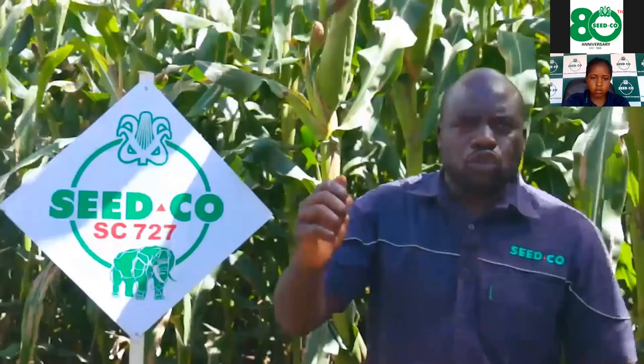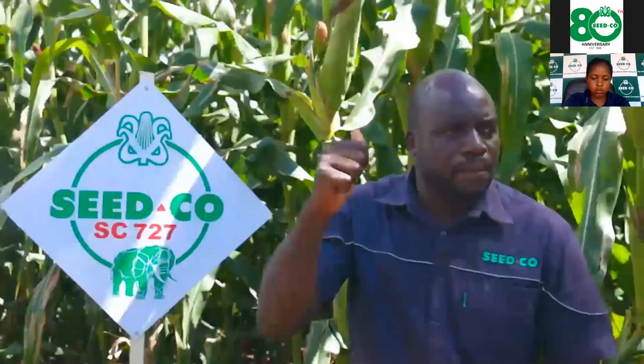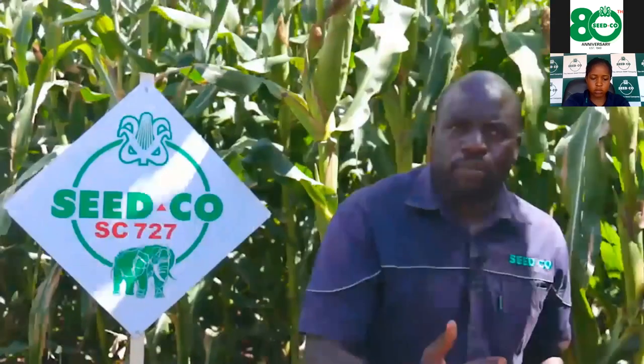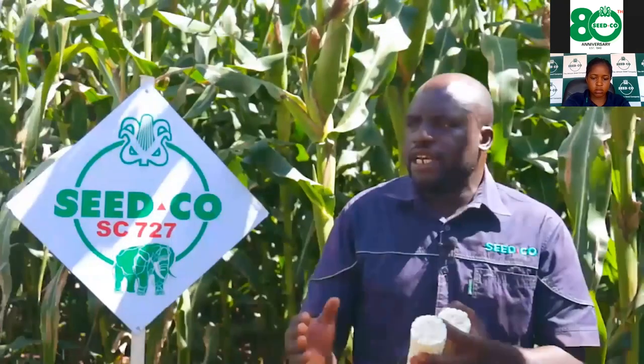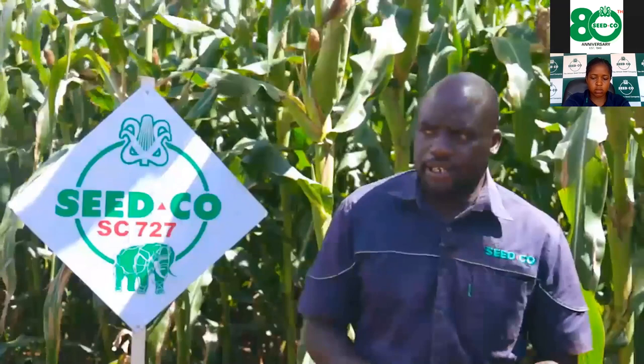SC727 under dryland can easily hit 5, 6, 7, 8, 9, 10, even 11 tons per hectare, and the same under irrigation. Another good agronomic practice is timing of planting — we encourage farmers to plant from end of October through to mid to end of December, but for 727 the best window is mid-December to attain maximum yield.